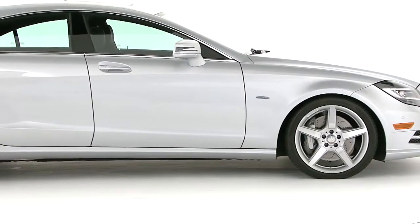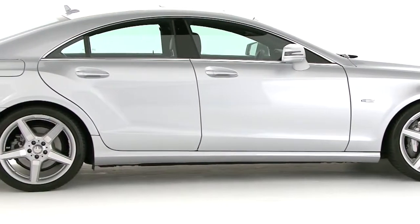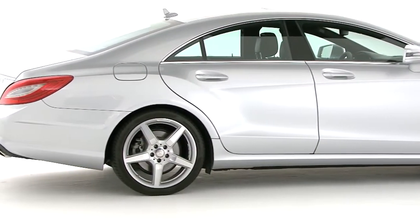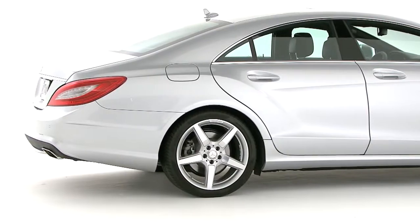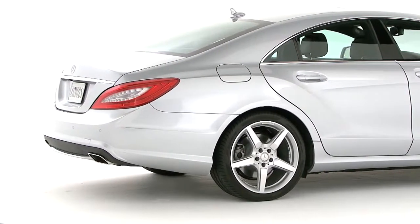And of course, here's what makes the CLS like no other coupe before it: the four doors. You'll notice the frameless glass even before you open them. It gives it a cleaner, almost seamless look, a lot like our pillarless two-door coupes.